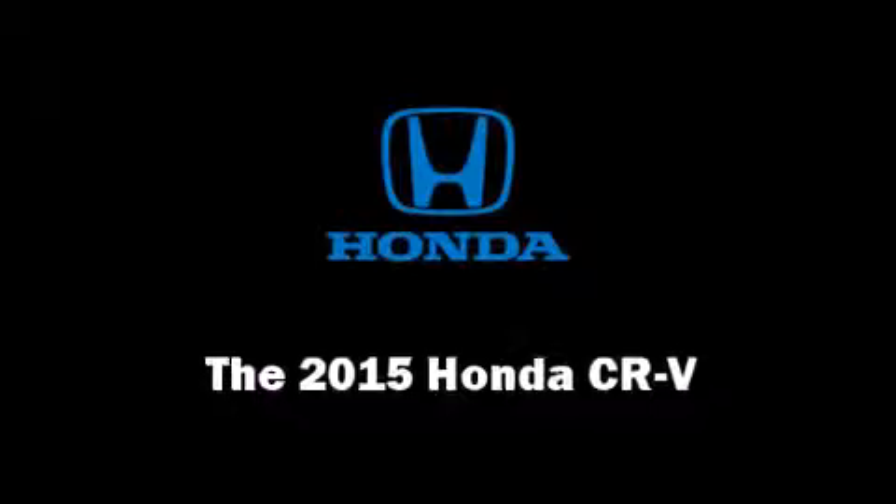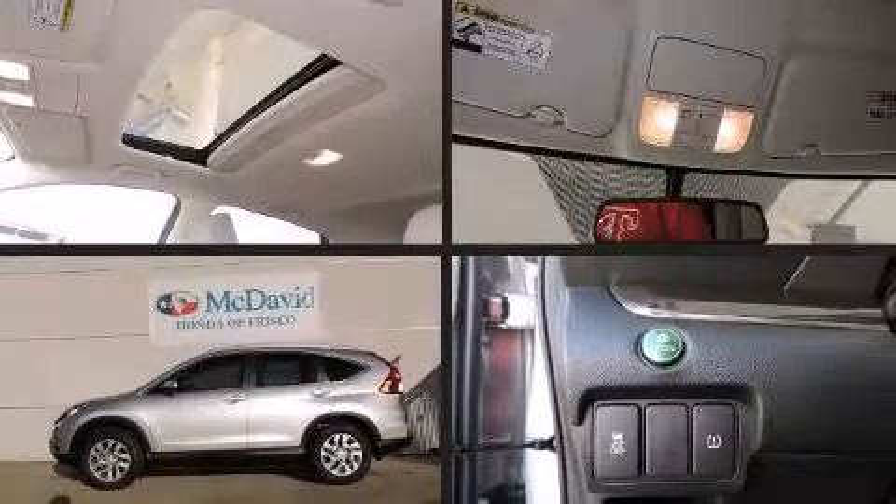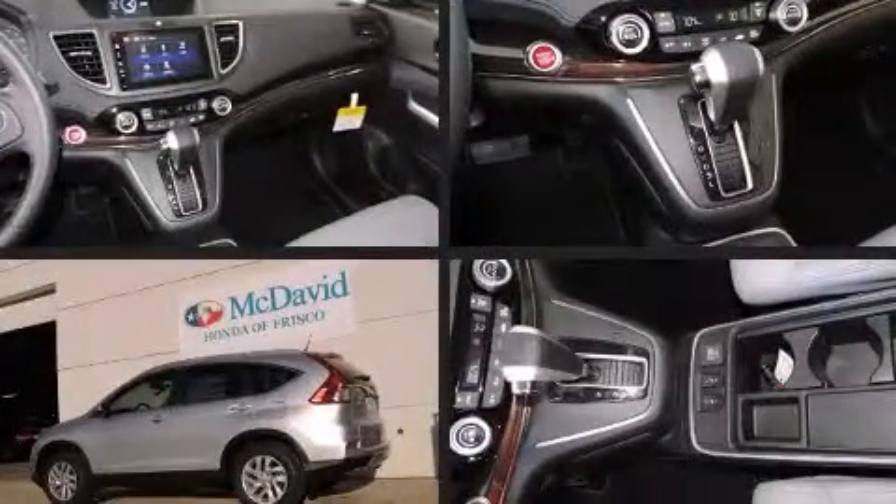Take command of the road in the 2015 Honda CRV. It features an automatic transmission, all-wheel drive, and a 2.4 liter four-cylinder engine. A wealth of standard features means that you no longer have to sacrifice.